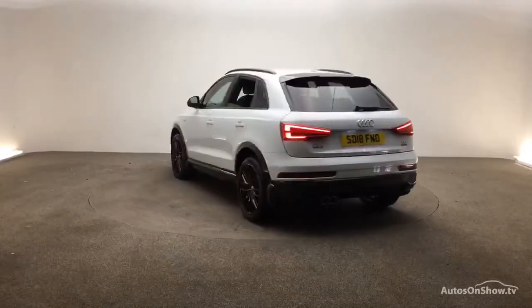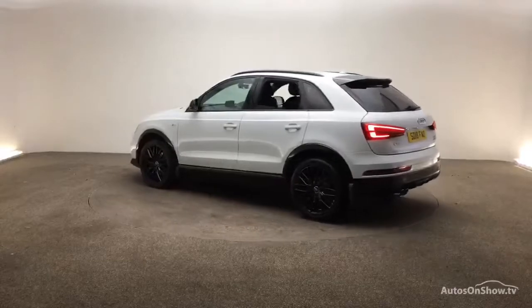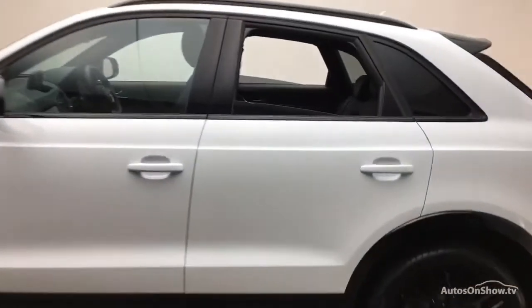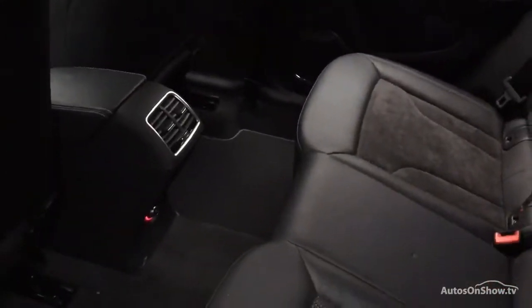We then conduct a thorough road test. Any dents, bumps or scuffs are removed by technicians using state of the art technology. A 12-month warranty including roadside assistance is provided.